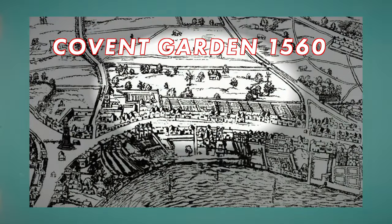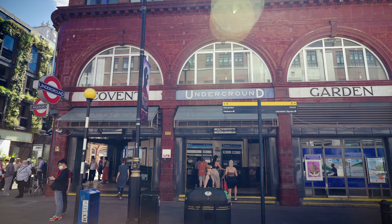So how did Covent Garden get its name? It's actually a corruption of Convent Garden, which is a reference to back in the day when monks used to grow vegetables on its land. To get to Covent Garden, take the Piccadilly line of the tube to the Covent Garden station.